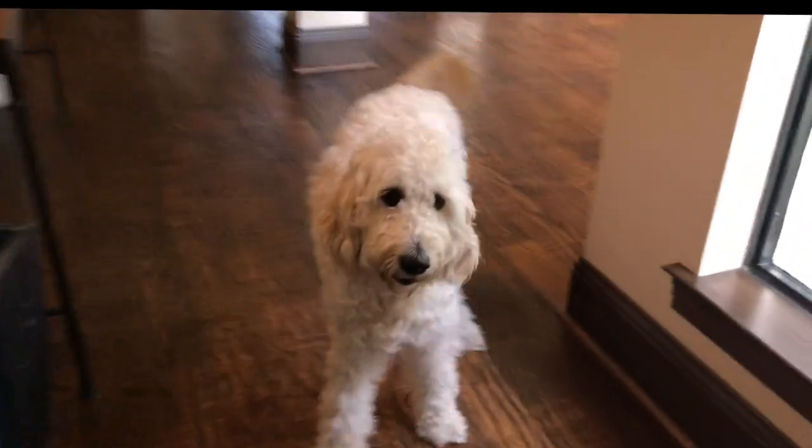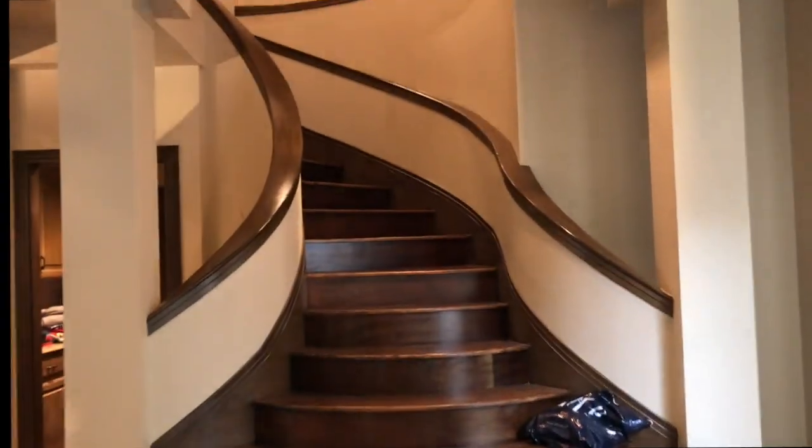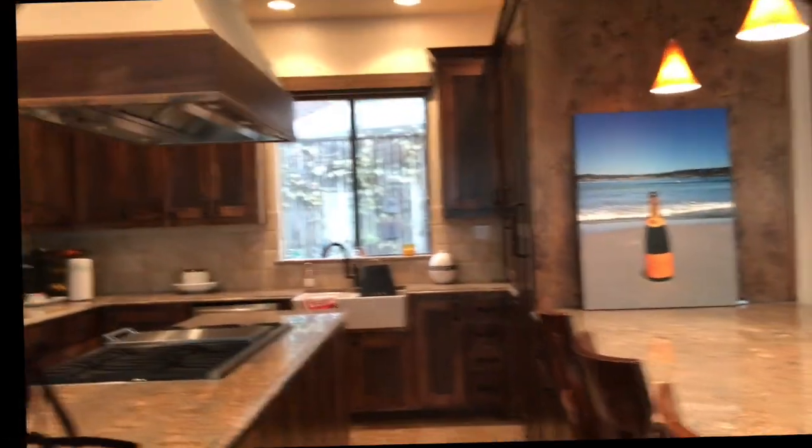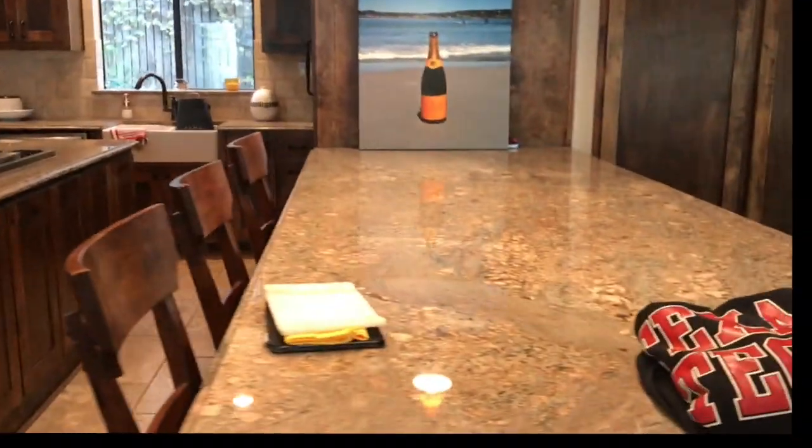There's our bedroom, of course with a TV. There's Casey again — for some reason she does not like to go in and out of doorways by herself. If anyone has a golden doodle that does that, please comment so we can help each other out. I cannot seem to break her of that habit.